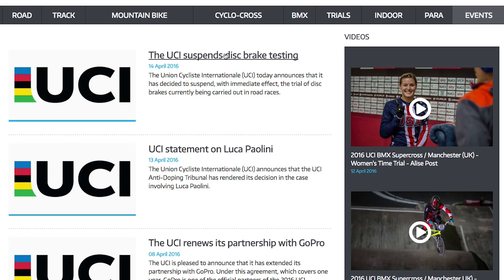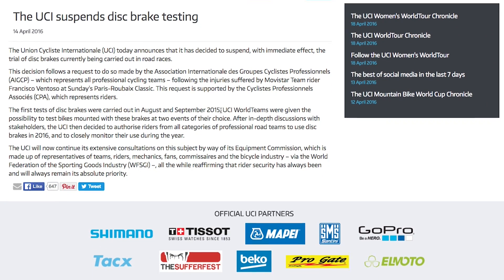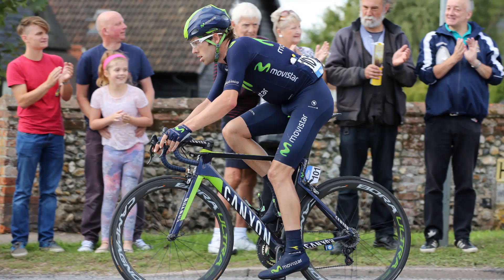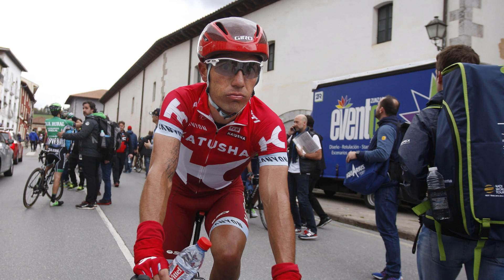In a statement following their decision, the UCI stated that it is something they're going to actively look into and continue to investigate with their equipment commission, which includes pro riders, team mechanics, and representatives from the bike industry. The pro peloton were quick to back the UCI in their decision, with riders like Alex Dowsett, Adam Blythe, Heshadar, and Joaquin Rodriguez taking to Twitter to voice their thoughts, alongside ex-pros like David Millar.